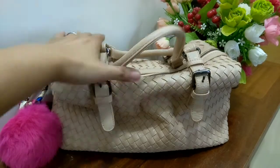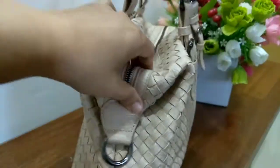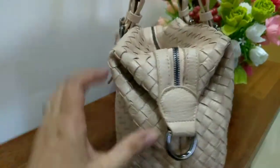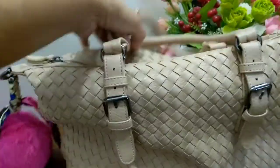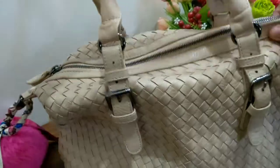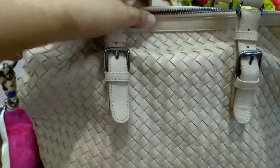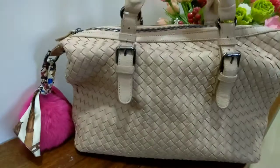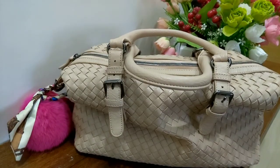The good thing about this bag is that I can pair it with all kinds of clothing and colors because of its neutral color. You can also adjust the strap to make it a little bit longer, wider, or more elongated depending on how you want to carry it.